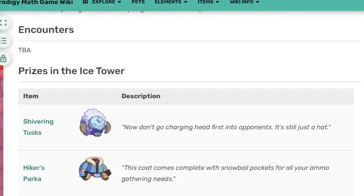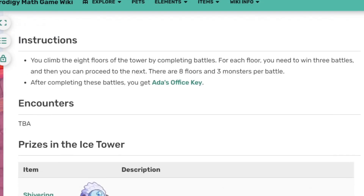When you go through the wiki you'll see that first of all you have to be level 35 to place the ice gem. Not only that, but you also have to complete eight floors with three monster battles each, and after that you will be given Adda's hook office key.